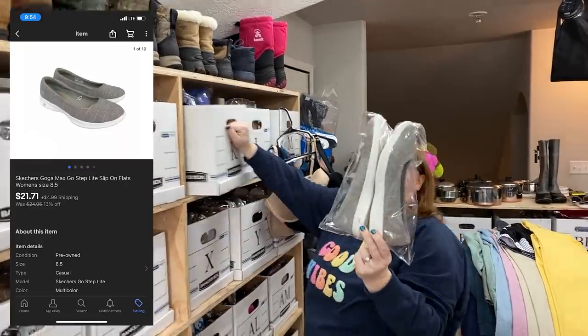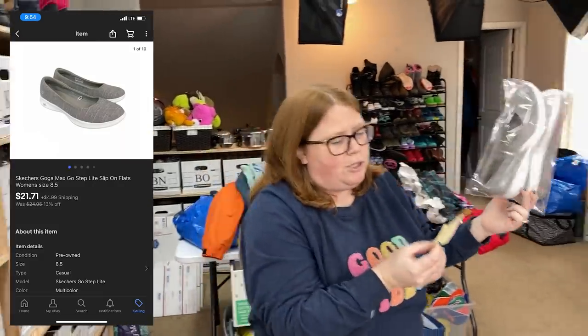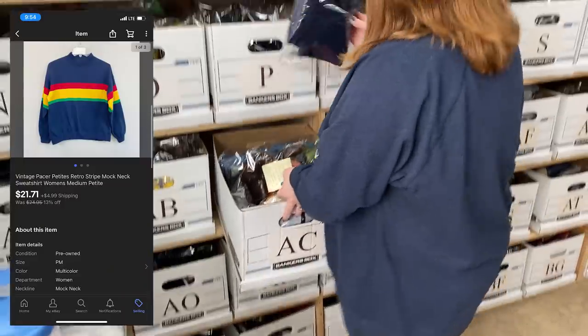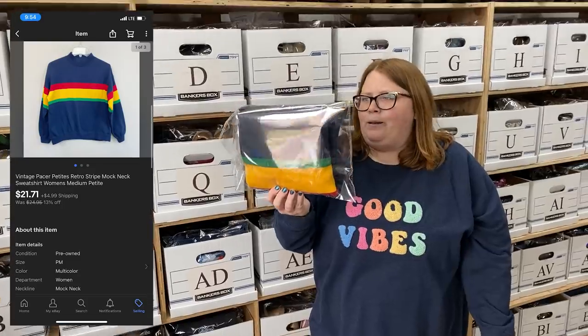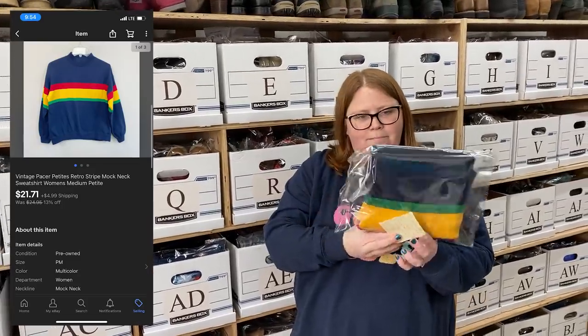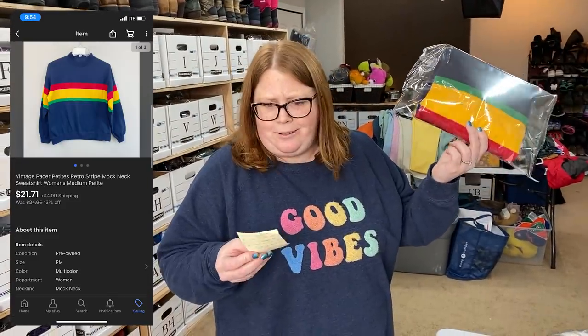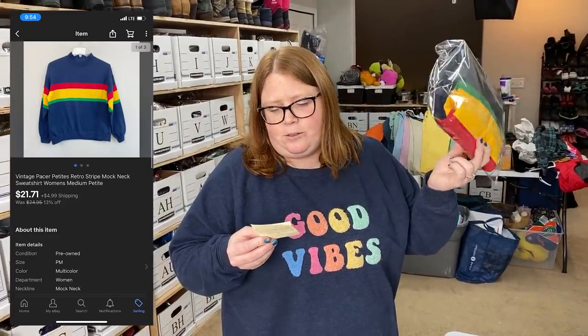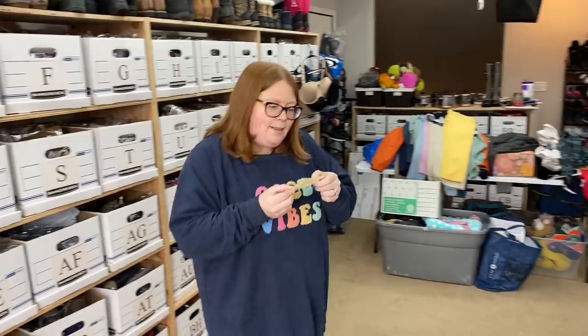I got these stickers at Salvation Army for $5.99 and sold them for $21.71 plus shipping. And this next one — brand is Pacer Petites — I almost left it at the Denver bins because petite stuff in general doesn't sell well for me. But I thought somebody would want it, and they did. It only took about a week to sell and it sold for $21.71 plus shipping. About $1 into $21 — glad I didn't leave it. It has that cool retro look to it.